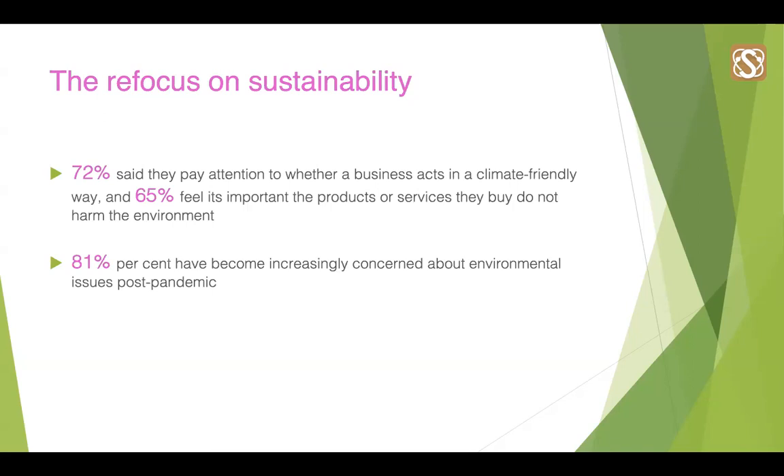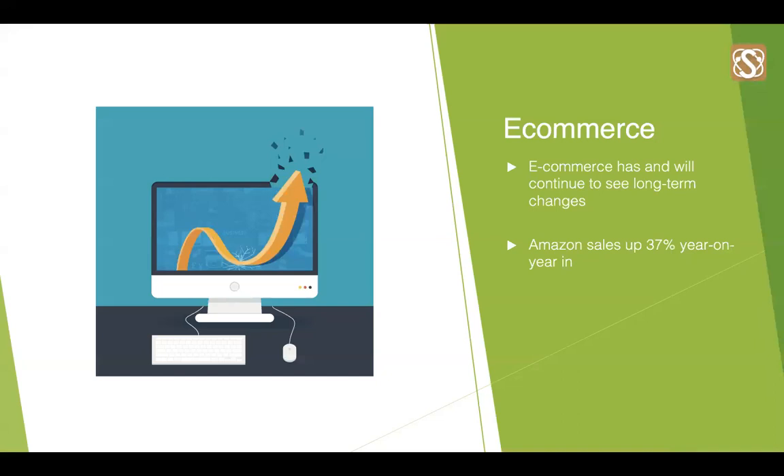This demonstrates that not only are the government incentivising sustainable choices for businesses, but there is also pressure from consumers and your supply chain. Unfortunately, those who don't listen will inevitably be left behind. There has been a recent surge in e-commerce in the food and beverage industry as companies responded to the pandemic and the restrictions, and this is only set to rise quite quickly.